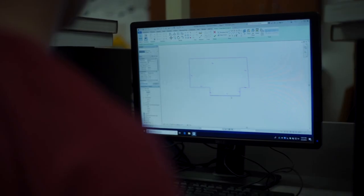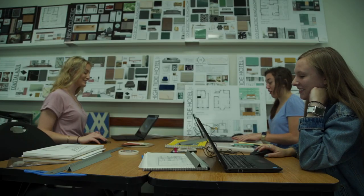In architecture you do a lot of computer software, whereas in interior design you kind of decorate the place, and I feel like those both complement each other.